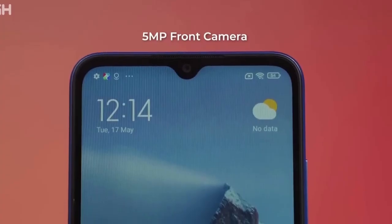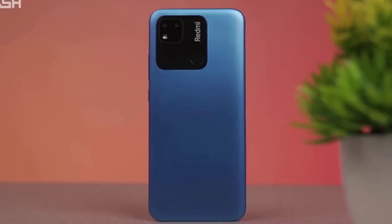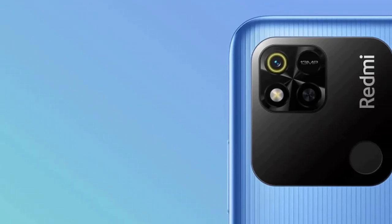With a 6.53-inch IPS LCD capacitive touchscreen display, the Xiaomi Redmi 10A provides a resolution of 720 x 1600 pixels, delivering a vivid and immersive viewing experience. This smartphone features a range of sensors such as a rear-mounted fingerprint sensor, accelerometer, and proximity sensor.